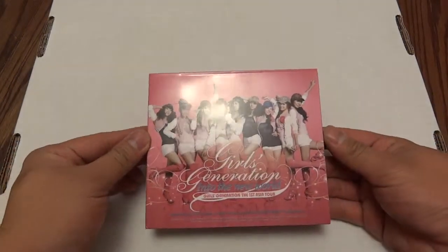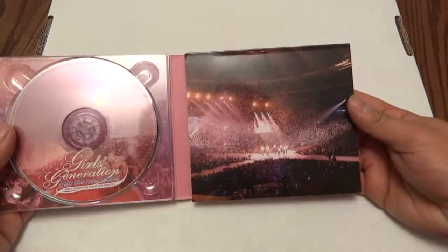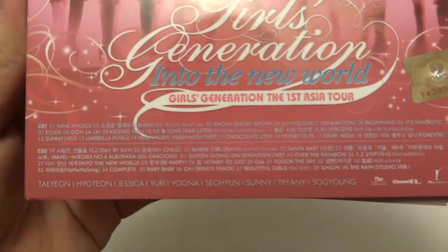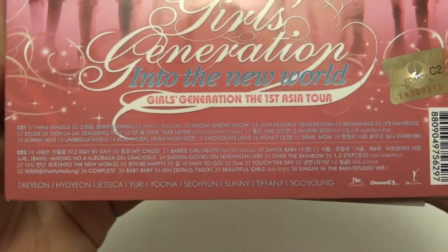There's Girls' Generation 'Into the New World' — First Asia Tour. Now what number is this one? Help me out here. This is their first ever world tour. What's on here — oh geez, a lot. Don't even bother — yeah, you can see if you pause it there's 38 tracks that I can see.